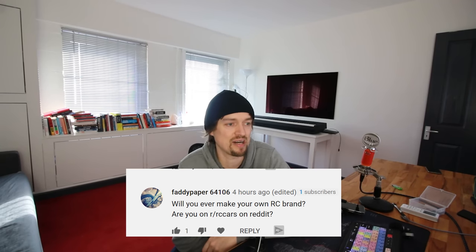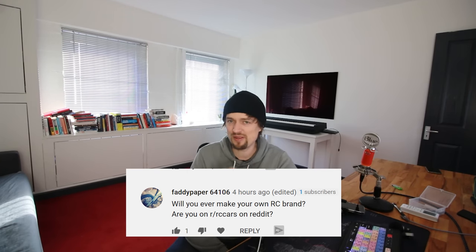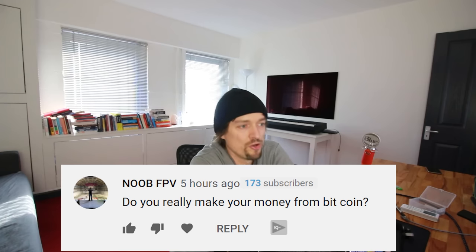Fatty Paper asks if I'll ever make my own RC brand. I've been thinking about it and I'm very tempted, but it's going to take a lot of hard work, dedication, and time that I don't have right now. I'm working full time doing YouTube, selling on eBay, I've got the monster truck build, the Lambo modifications, the Land Rover — I just haven't got room in my timetable, but it's something I'd love to do in the future.